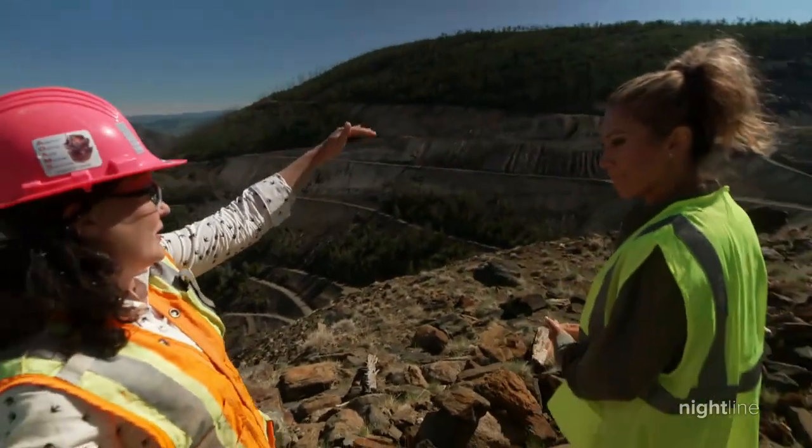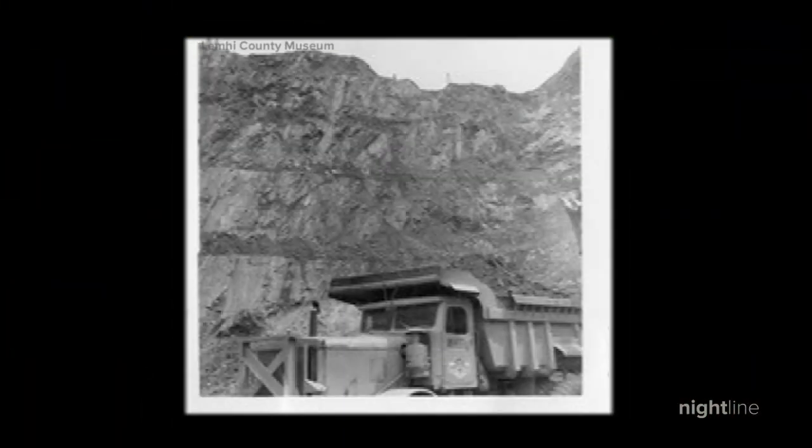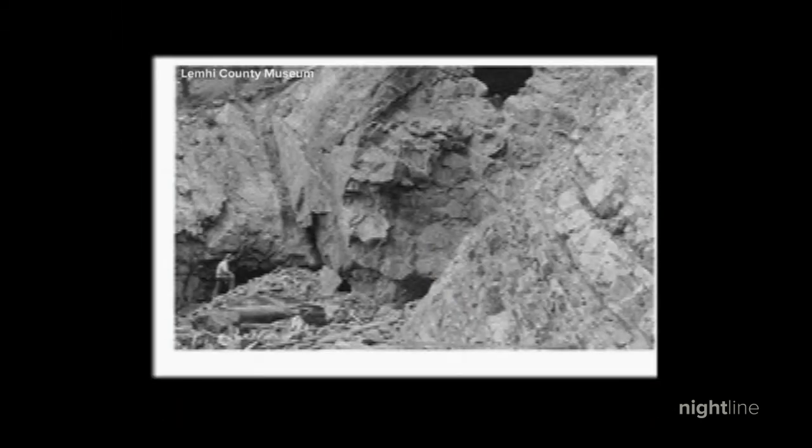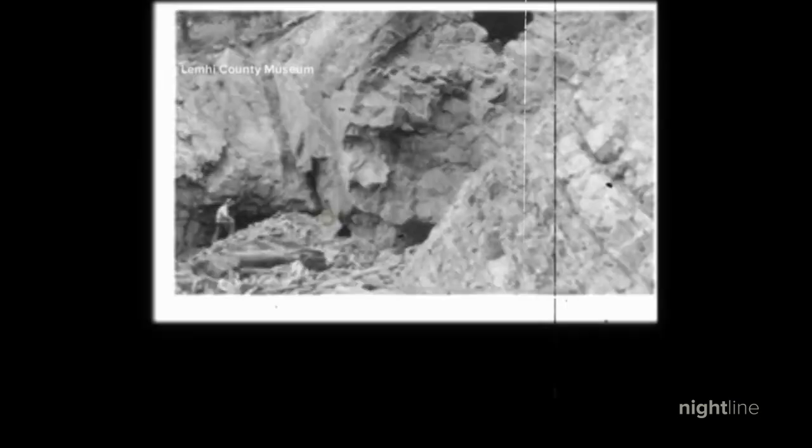That's what we would refer to as surface mining. From the early 1900s to the early '80s, Blackbird was ground zero for cobalt mining in the United States — a practice involving an open pit to gather and mine cobalt.